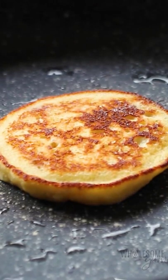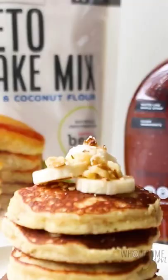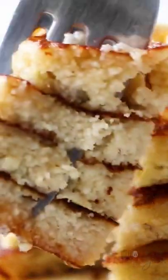Then you can just cook these on a pan. Look how fluffy these get! Serve them with some Wholesome Yum keto maple syrup for the perfect breakfast. Find the recipe at wholesomeyum.com.